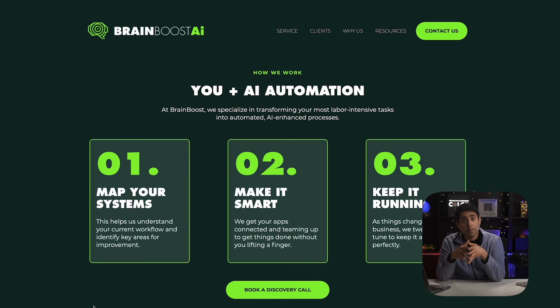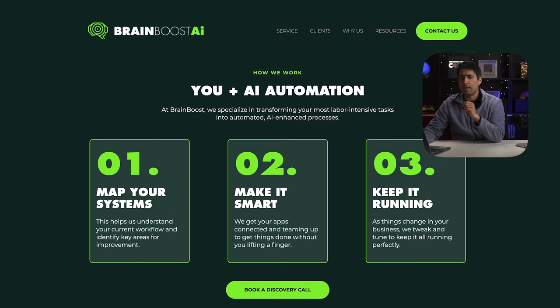The next section explains a bit about how our agency works. From the heading 'You Plus AI Automation' — we used this at the very start with 'Portland's Top AI and Automation Agency,' and we do it here again. These keywords are going to help our SEO optimization. You want to sprinkle them through your landing page copy as much as you reasonably can. Rather than a long description, we've broken it out into three boxes: number one, map your systems; number two, make it smart; number three, keep it running. That's much more palatable and digestible to a website visitor, and we've kept all the information non-technical, showing the step-by-step approach in as few words and as simple language as possible.